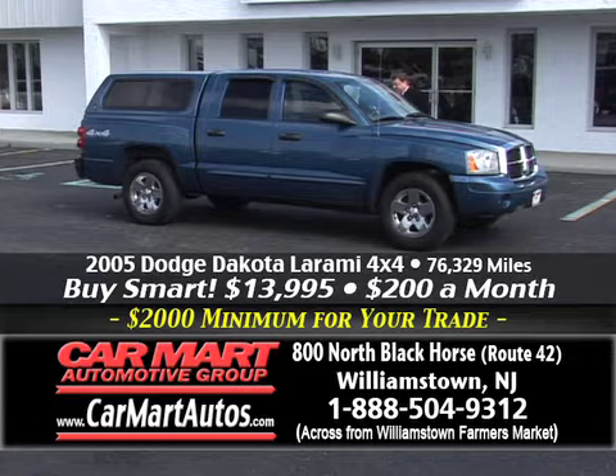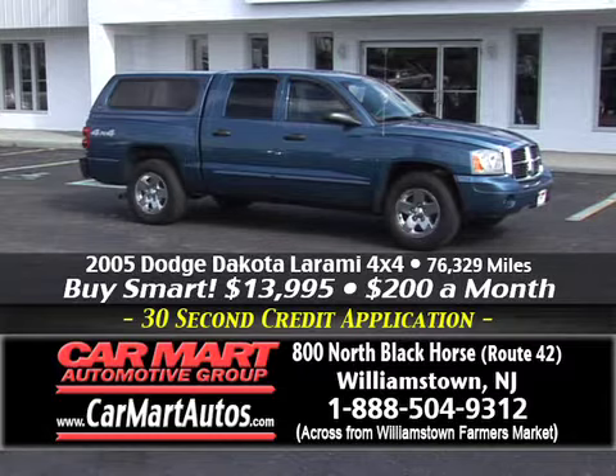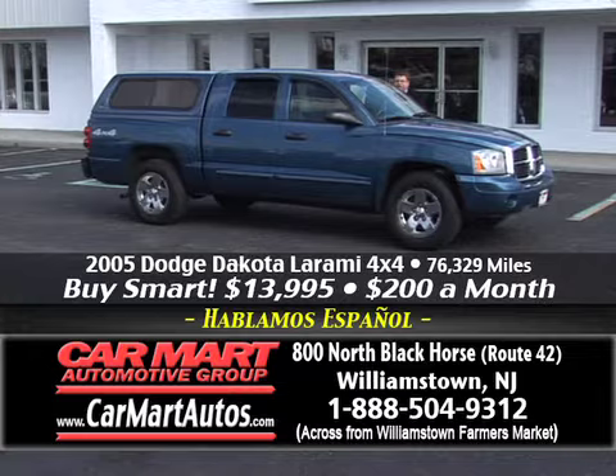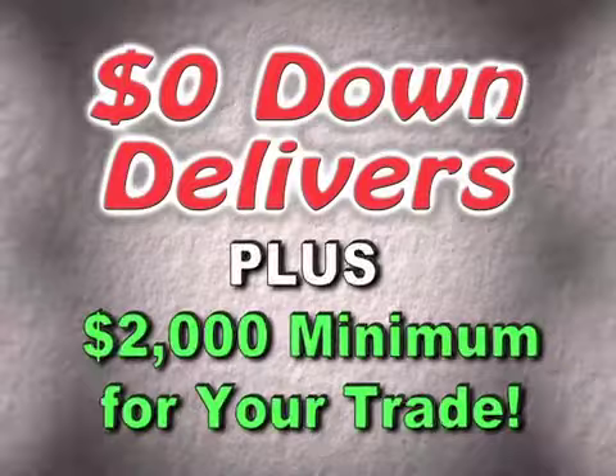Here's an '05 Dodge Dakota — four-door, four-wheel drive Laramie package, which means it has leather. Four-door crew cab, four-wheel drive, automatic CD player, center console, steering wheel controls, cruise control, alloy wheels, custom painted cap. Get it all for just $13,995 — that's it. Just $13,995, which equates to about $200 a month. You put no money down, with a guaranteed trade-in and a guaranteed credit approval.